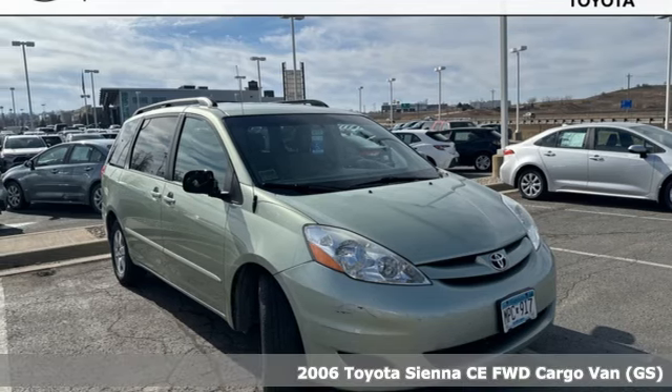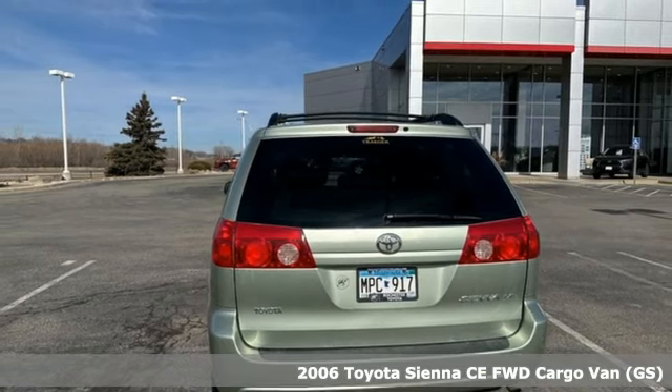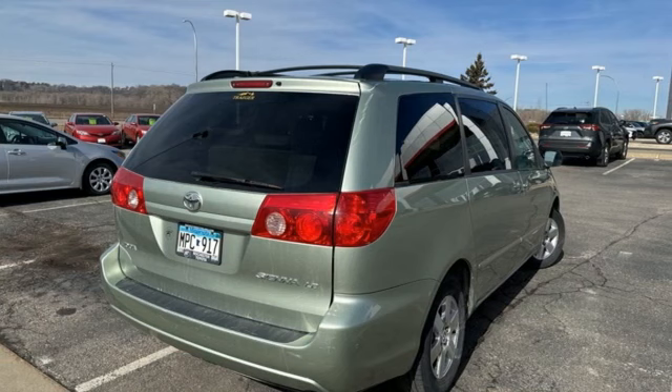It's a 2006 Toyota Sienna. When you're looking for comfort, convenience, and quality, you think Toyota. It comes with the features you need and, better yet, want.